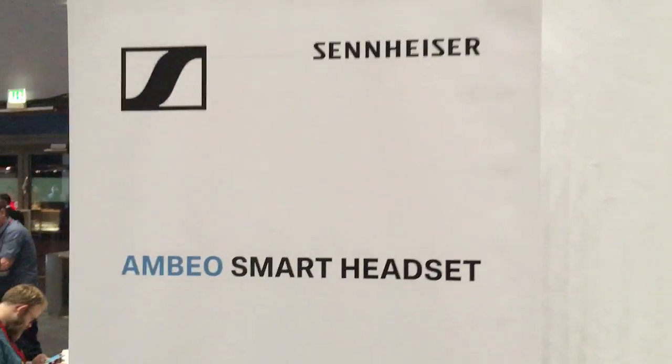We're here at the Sennheiser booth. I'm Sven and I'd like to introduce to you our newest invention, the Ambil Smart Headset. And with me is Jacqueline.